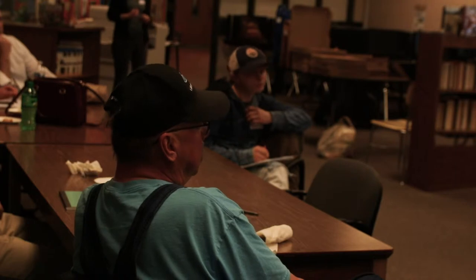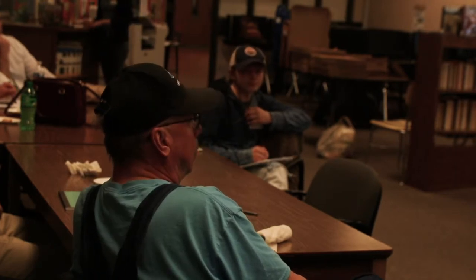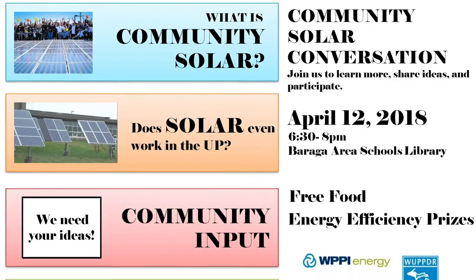Community members could have a lot of reservations about participating in a community solar program, and probably the first one is trust — trust in the utility. Because a lot of people have a perception that the utility is really out there to make money, and not necessarily out there with the best interest of the community in mind. Their experience is primarily through paying bills, and that's not always people's most pleasant experience of the month.